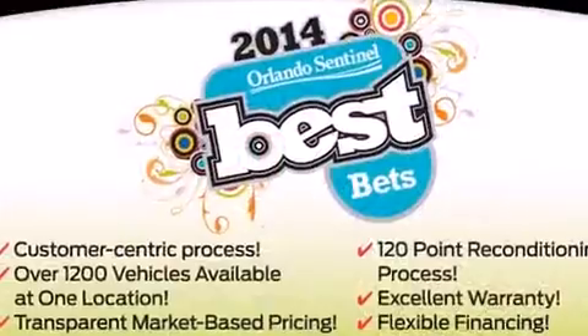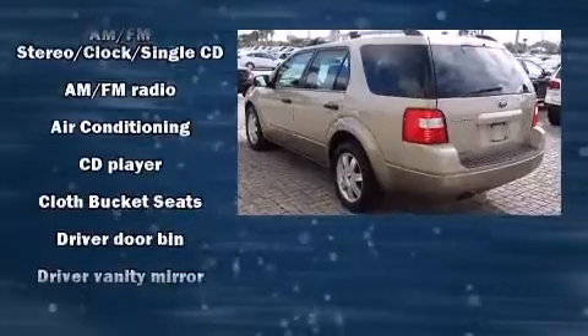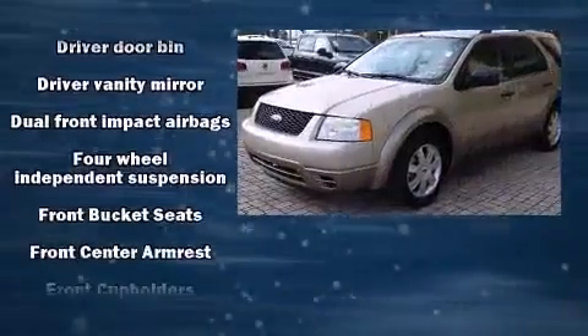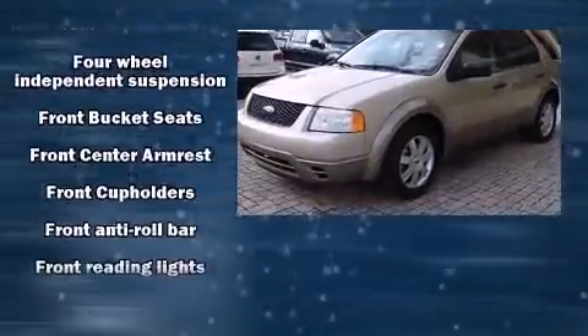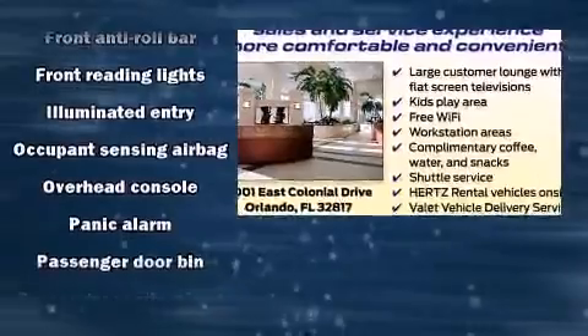Audio features include a CD player with AM-FM radio and four well-positioned speakers. Passengers are protected by various safety and security features, including dual front-impact airbags with occupant-sensing airbag, a panic alarm, and four-wheel disc brakes with ABS.